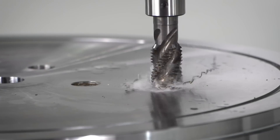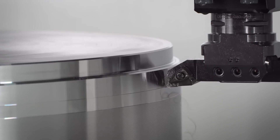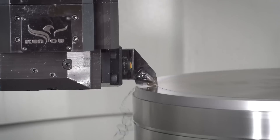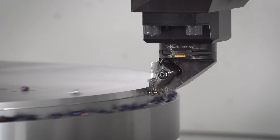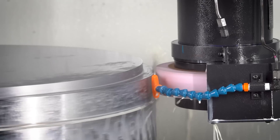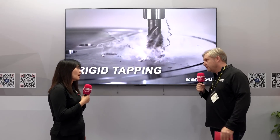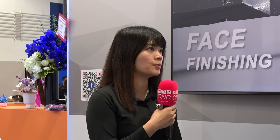What sort of components or industries are you aiming this machine at? It's actually suitable for higher-level industries like aerospace — making components for engines. You need a machine that is really accurate. With the grinding, for example, what sort of surface finish will it achieve? It can reach a surface roughness of RA 0.2.